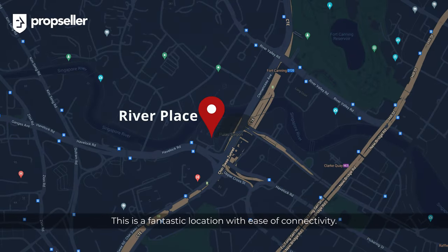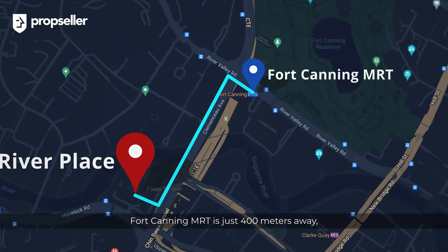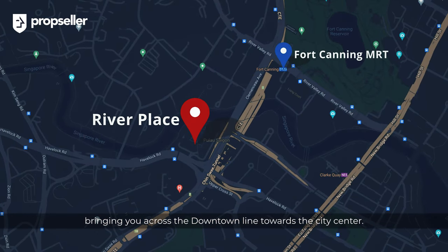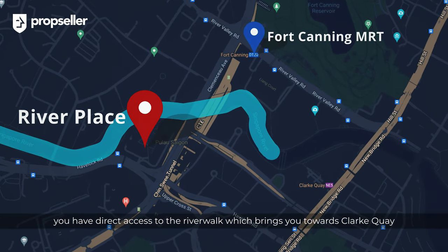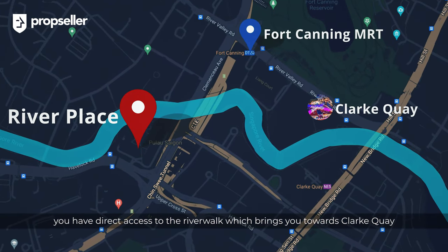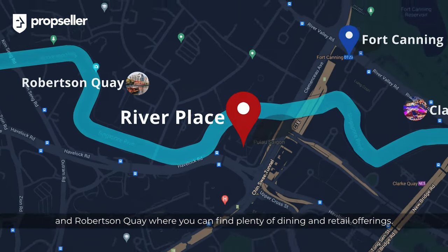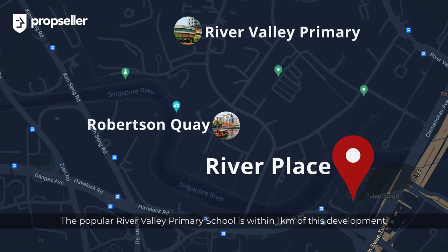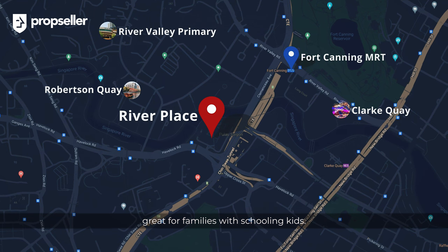This is a fantastic location with ease of connectivity. Fort Canning MRT is just 400 metres away, bringing you across the Downtown Line towards the city centre. Exiting through the side gates, you have direct access to the River Walk, which brings you towards Clarke Quay and Robertson Quay, where you can find plenty of dining and retail options. The popular River Valley Primary School is within one kilometre of this development — great for families with schooling kids.